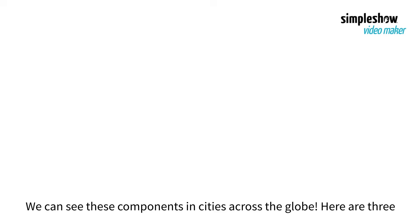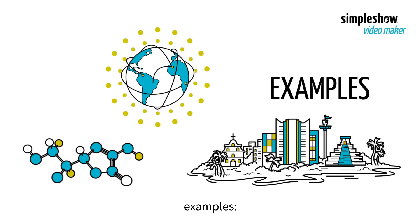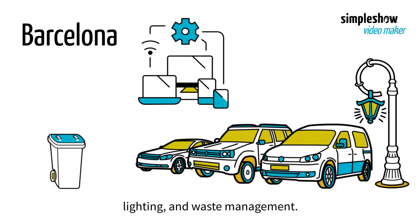We can see these components in cities across the globe. Here are three examples. Barcelona uses IoT for smart parking, energy-efficient street lighting, and waste management.